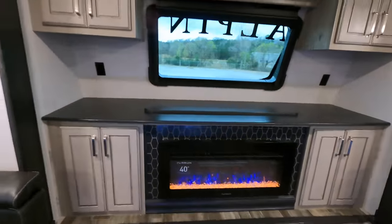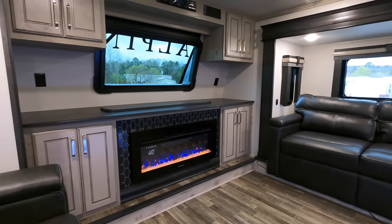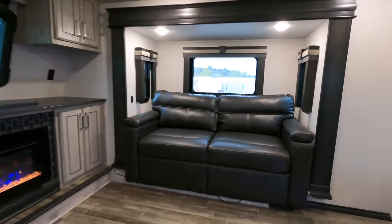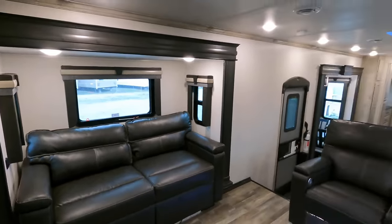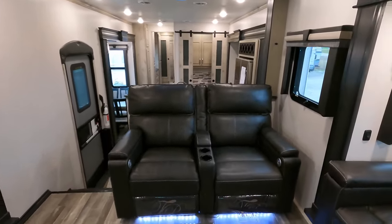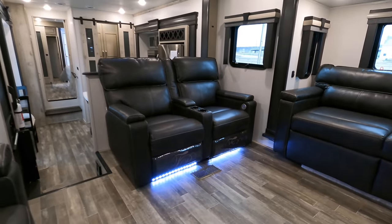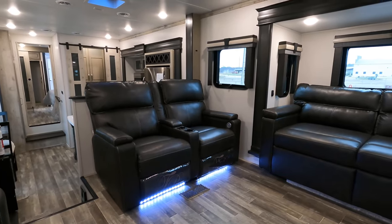Electric fireplace in the front producing right at 5,000 BTUs of heat. If you don't camp in the winter, you can turn the heat off and just utilize the lights, maybe to assist guests sleeping on one of the two sleeper sofas. Ceiling height up in the gooseneck area is right at 6 foot 4 and a half inches tall. Thomas Paine Collection furniture — and these two back here are recliners with heated and massage options, plus LED lights found underneath.